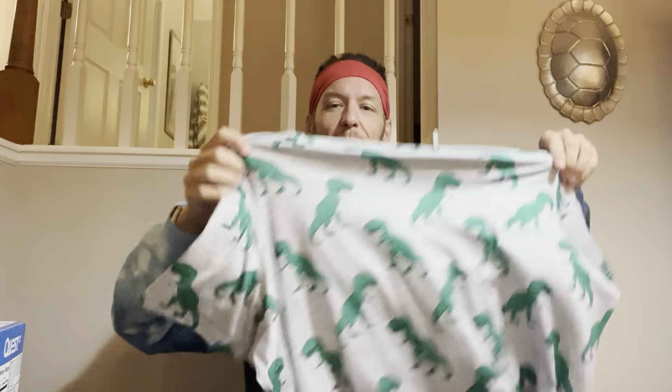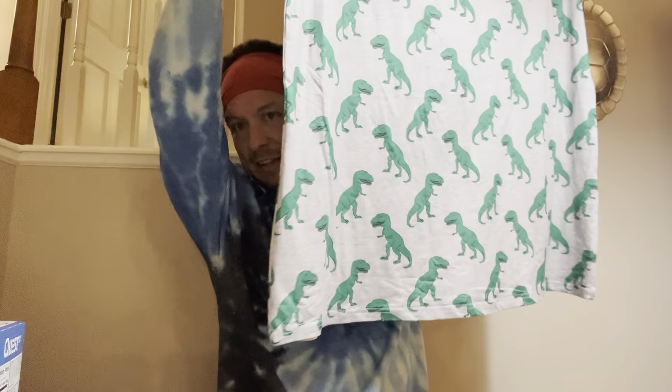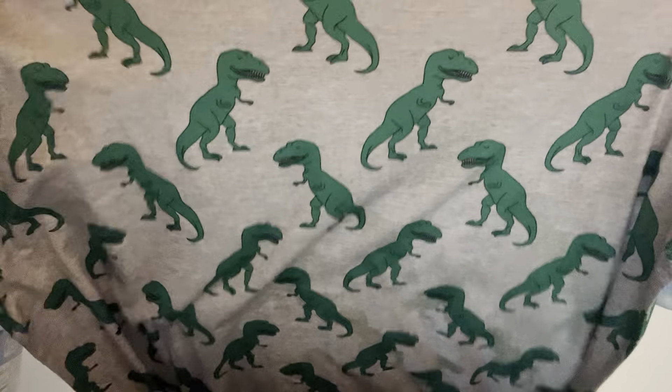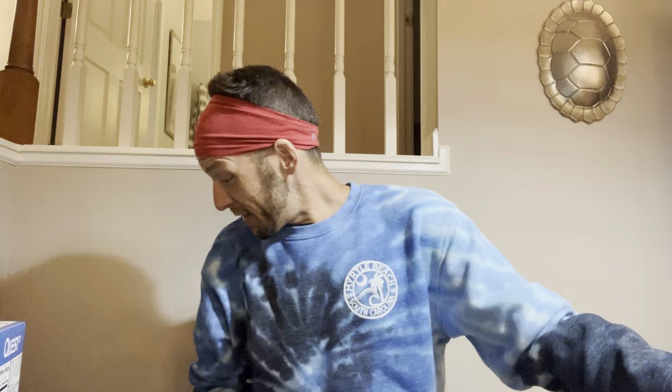Mackenzie got this for me from Shein — y'all know how we love the matching nightgowns. This is our official cruise 2023 nightgown: she got one for herself and one for me. It's dinosaurs! And to any men who might make fun of me for sleeping in a nightgown — it's basically a gigantic t-shirt. If you tried it for one night you would be sold. Don't forget to like, comment, subscribe, and hit the notification bell. Until next time, I love you and I mean it — see you on the next video!